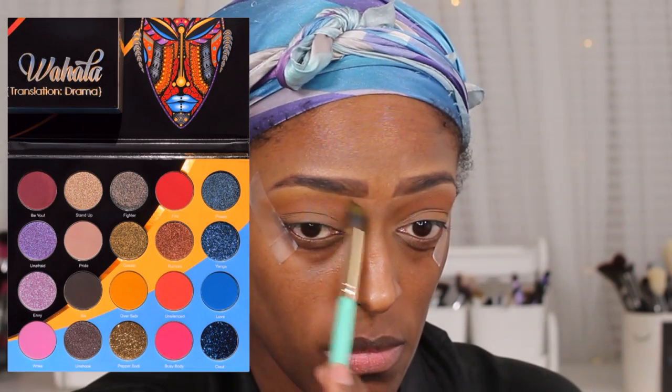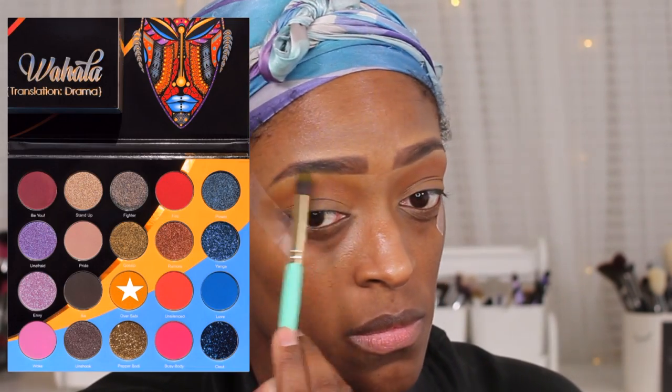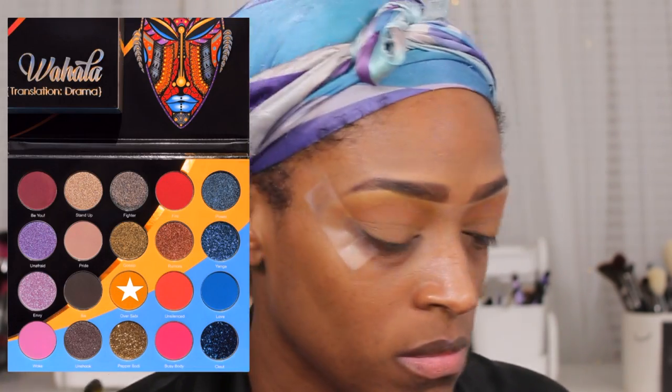Next I'm going to go in with this yellow shade from the Juvia's Place Wahala palette — over Sabi. I've been loving yellow in my transition area, so I'm going to use this shade and blend it above Morocco just to give it a nice little gradient effect.